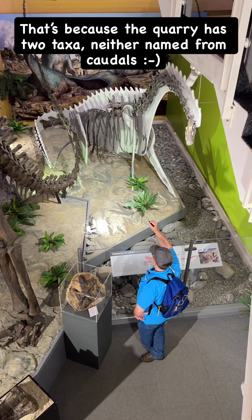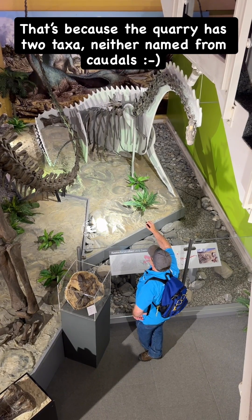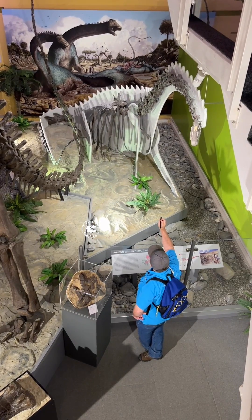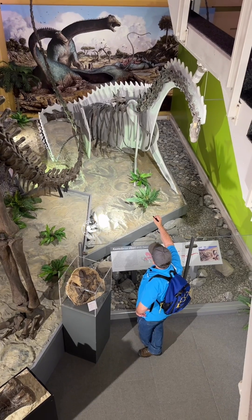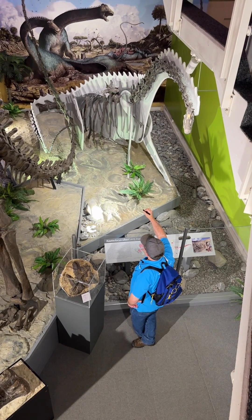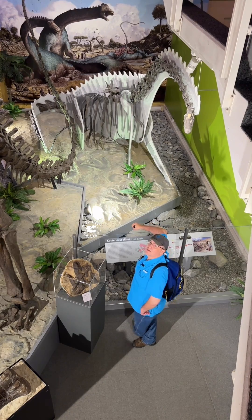I was looking at these caudals in 1999 and I was utterly confused, and I'm still confused by them — they just don't make any sense to me. More work to follow, but I do find this mount very cool, and how they've taken just bits of bone that they found in articulation and made an absolutely spectacular display out of it. Two thumbs up.